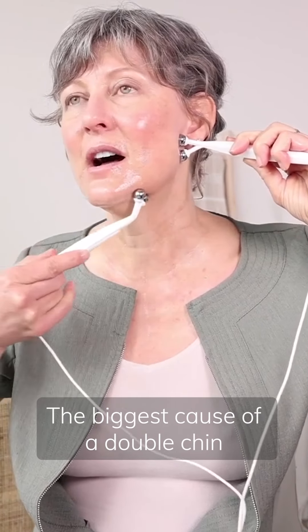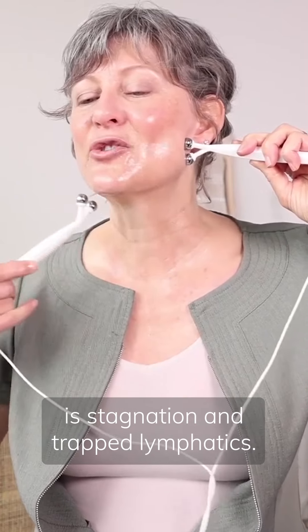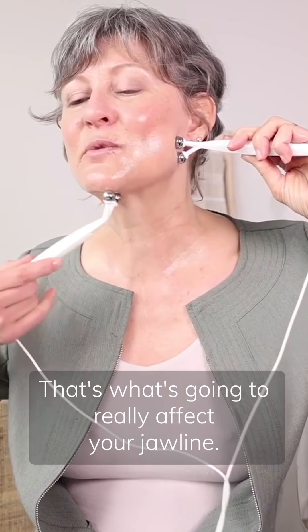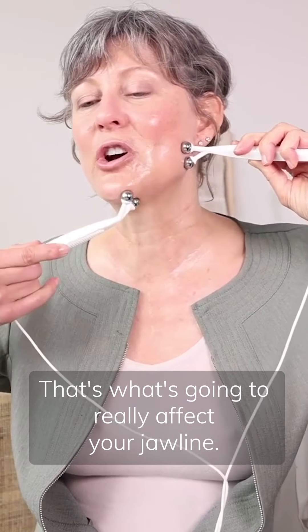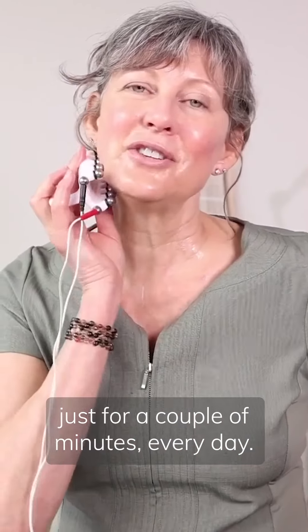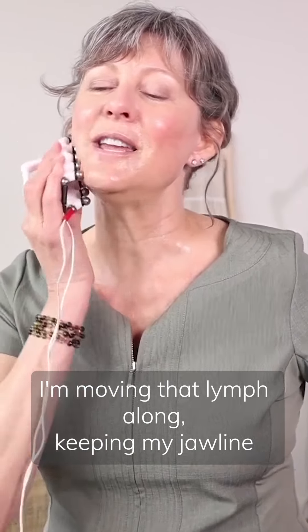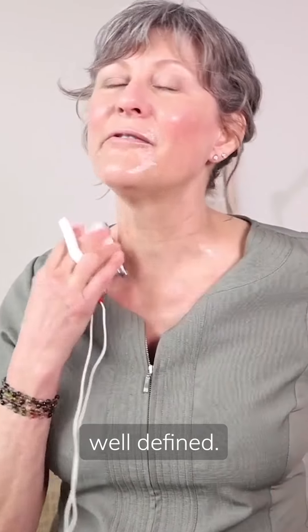The biggest cause of a double chin is stagnation and trapped lymphatics — that's what's going to really affect your jawline. This is something I do every day, just for a couple of minutes, moving that lymph along and keeping my jawline well defined.